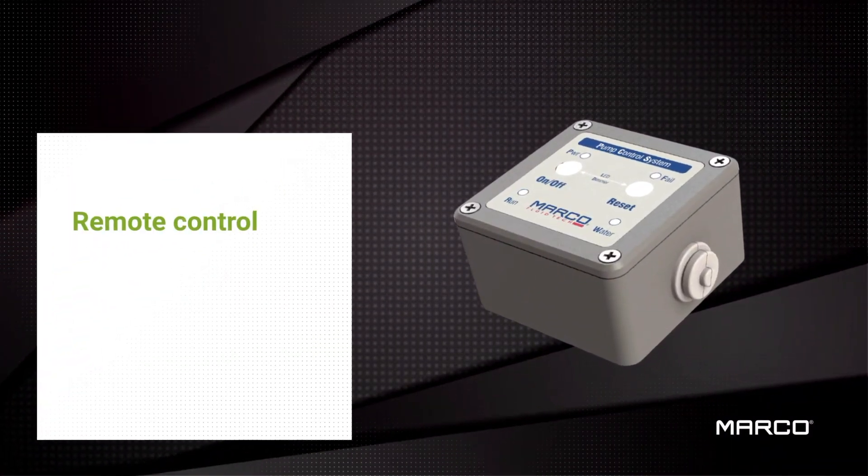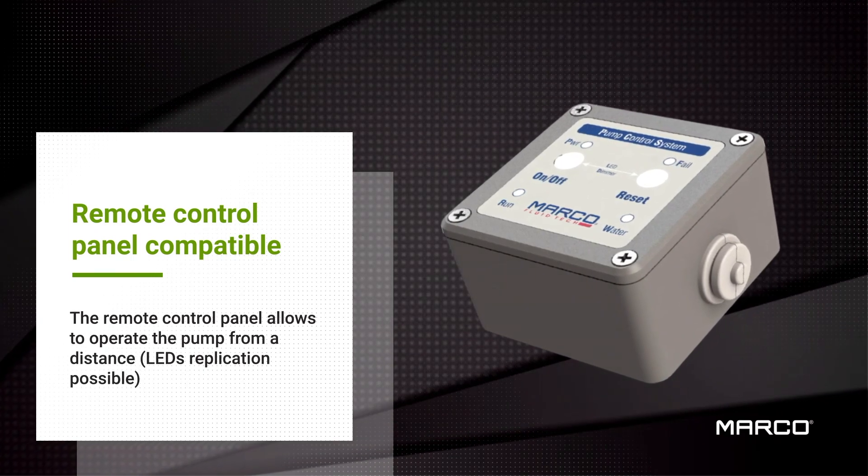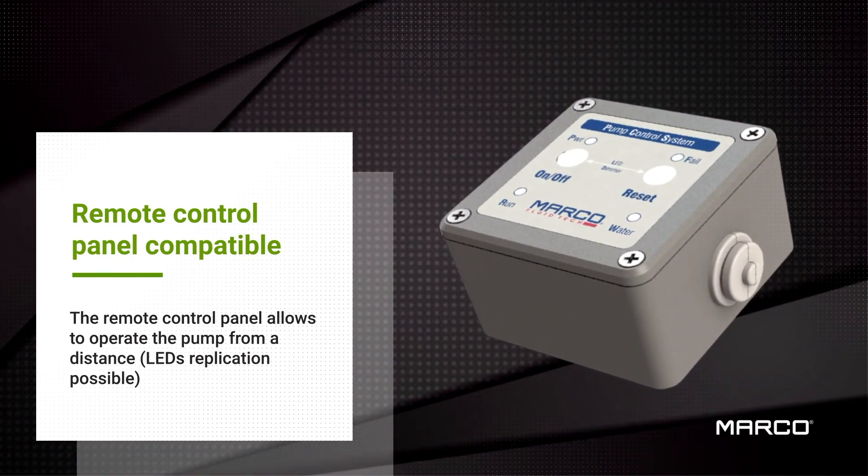Controlling the pumps remotely has never been easier with our control panel, which also allows LED replication on a third-party dashboard.